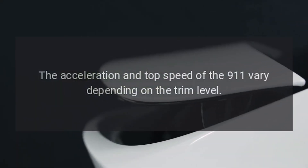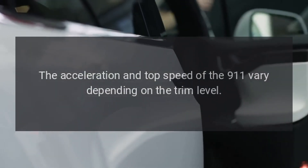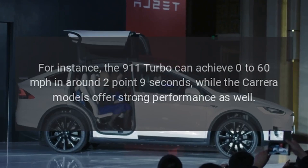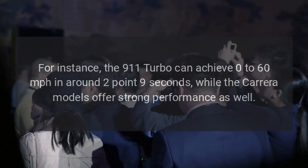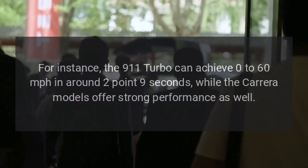Acceleration and speed. The acceleration and top speed of the 911 vary depending on the trim level. For instance, the 911 Turbo can achieve 0 to 60 miles per hour in around 2.9 seconds, while the Carrera models offer strong performance as well.